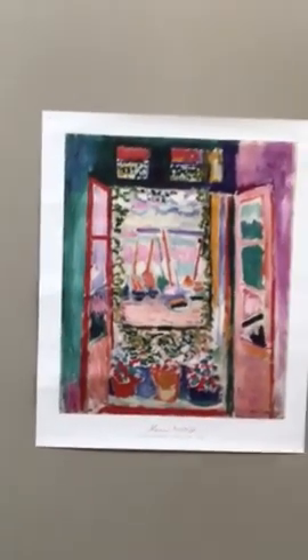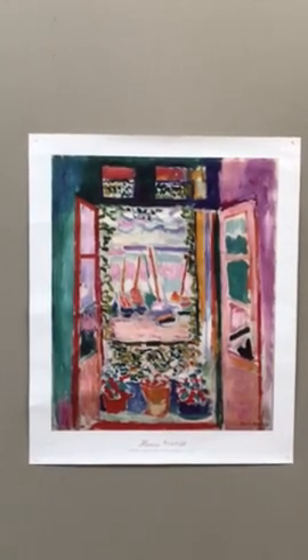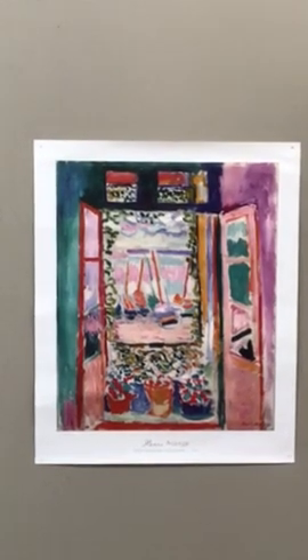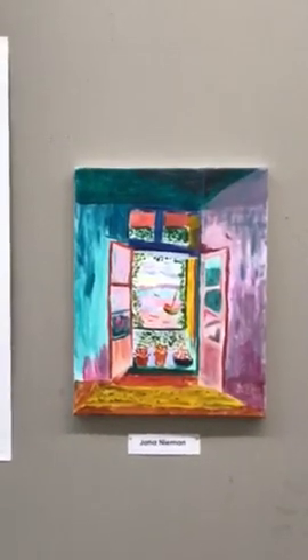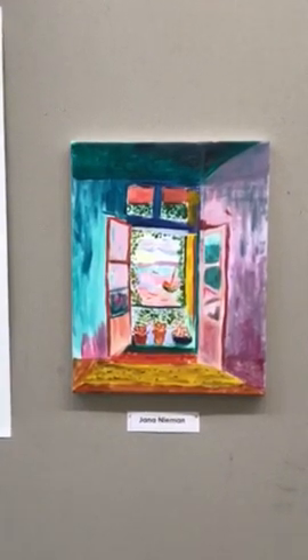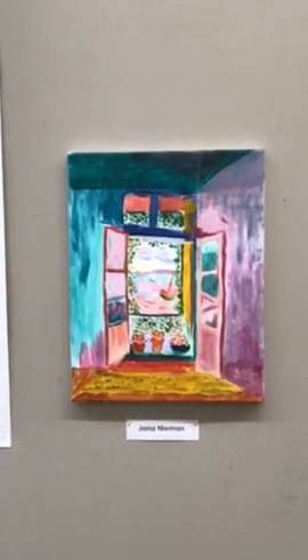Here's some color for your day — Henry Matisse, "Open Window." Looks like sailboats out there. And the artist's own depiction of it. The colors are so warm, you can almost feel the breeze.